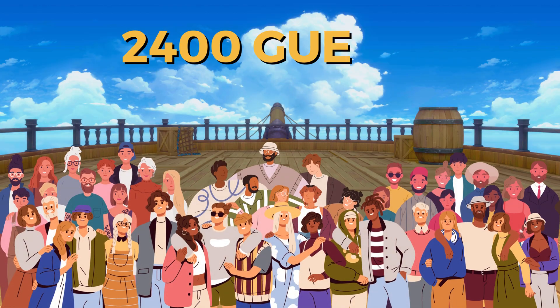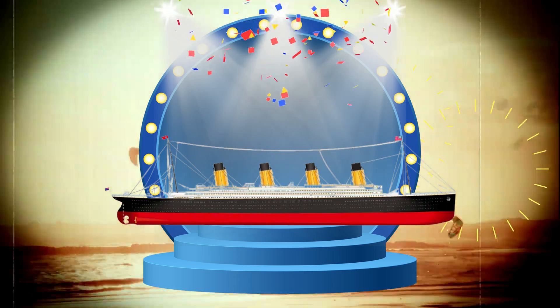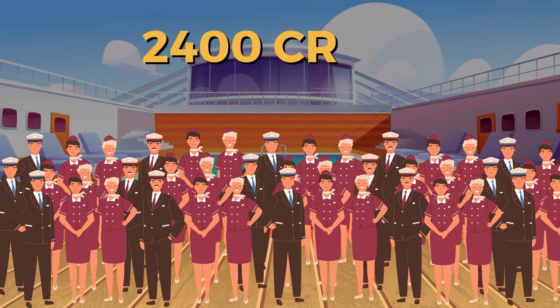Designed to carry about 2,400 passengers and 900 crew members, the Titanic had certainly earned its name in its time. But today, the Wonder of the Seas provides spacious accommodations for well over 6,000 passengers and 2,400 crew members.